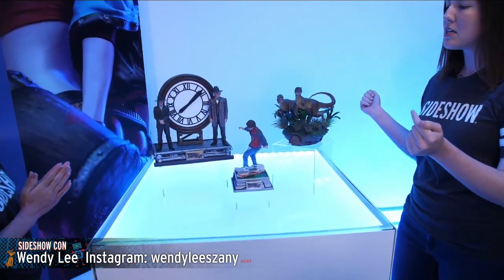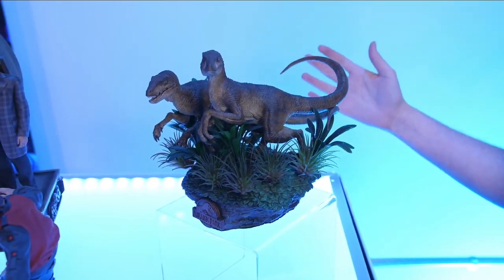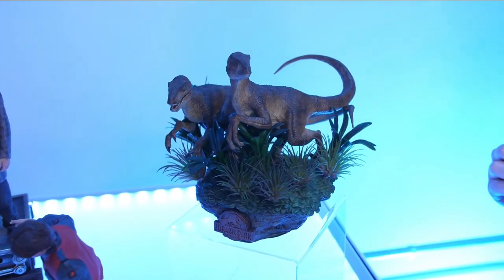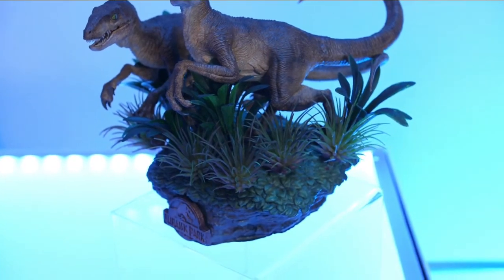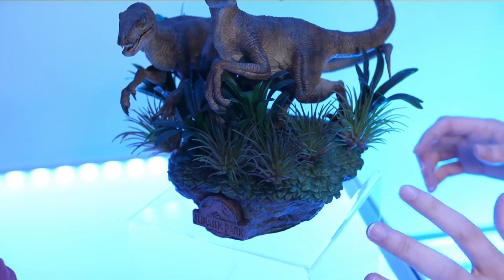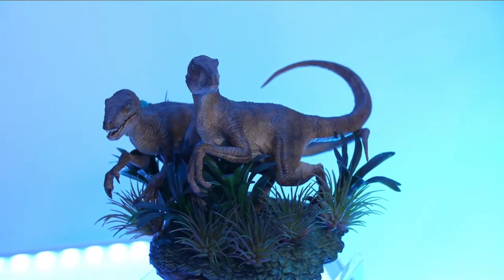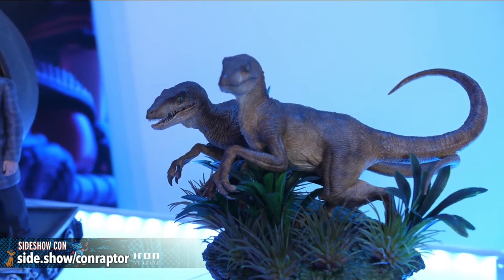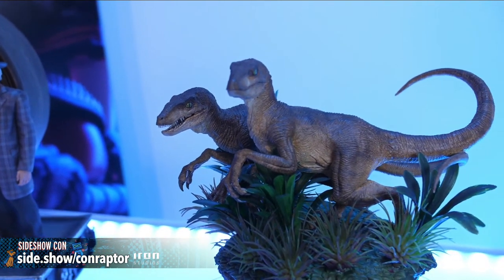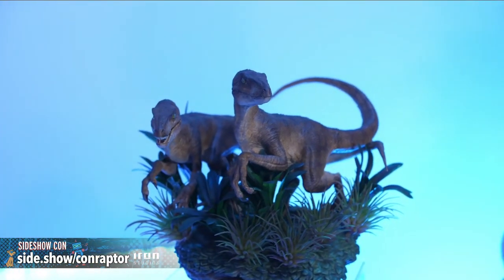We're jumping right in with a trio of incredible Iron Studios pieces. Starting with this one up here — welcome to Jurassic Park. This is a new velociraptors statue by Iron Studios. It's such a fun and engaging piece with a mixed media element — there are soft cast foliage elements that add lushness. The raptors actually appear to be physically pushing through the brush.